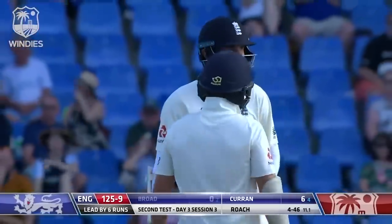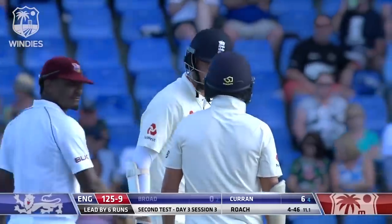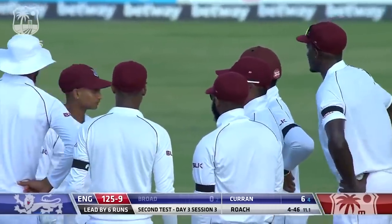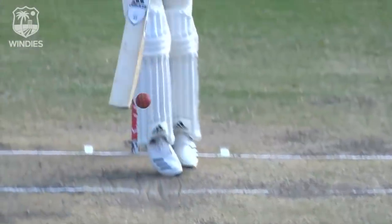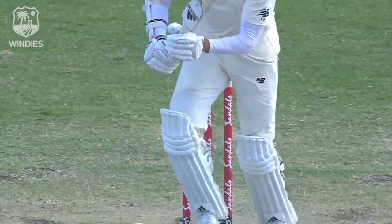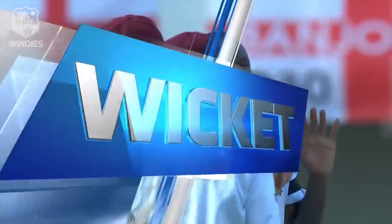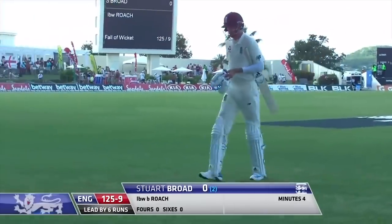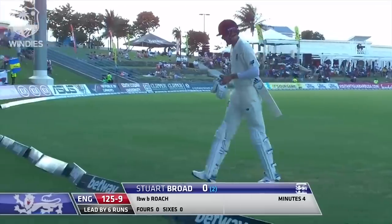Broad is across, he's in front of the stumps — Gaffney gives him out, it looks stone dead. The Windies are not worried at all, they're smiling, already celebrating. Stuart Broad has a conversation with Sam Curran his partner, turns and leaves. It was adjacent, pitched in line, would have probably hit middle stump — maybe middle and leg. He was a long way across. Kemar Roach — what a series he is having. England's six left-handers have been grist to his mill; he's got Stuart Broad LBW, and another left-hander will be coming in with England's lead just six.